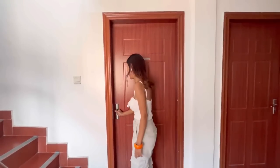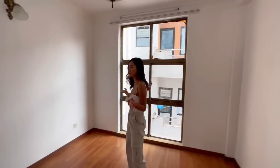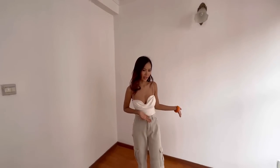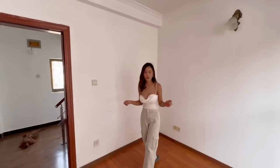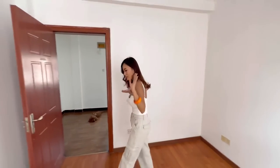This is the first room, let's start with this one. This room is going to be a chilling room or TV room, and also a guest room for my friends. So this is going to be perfect.